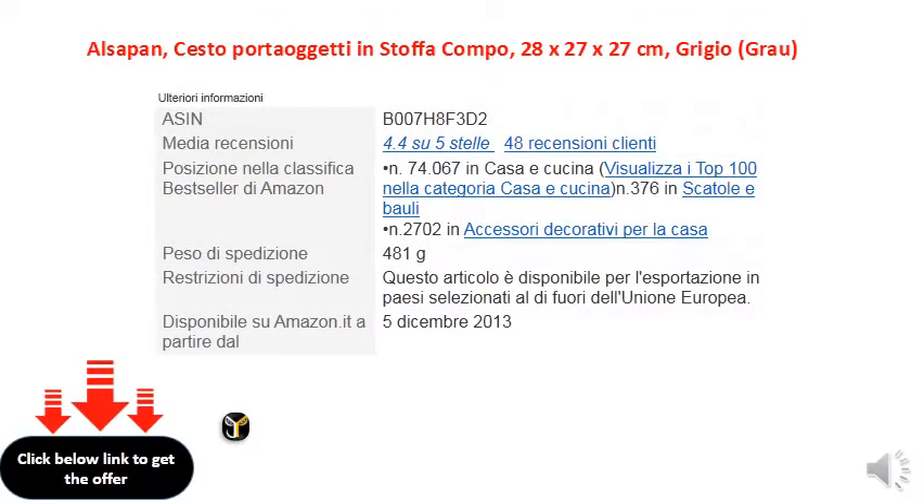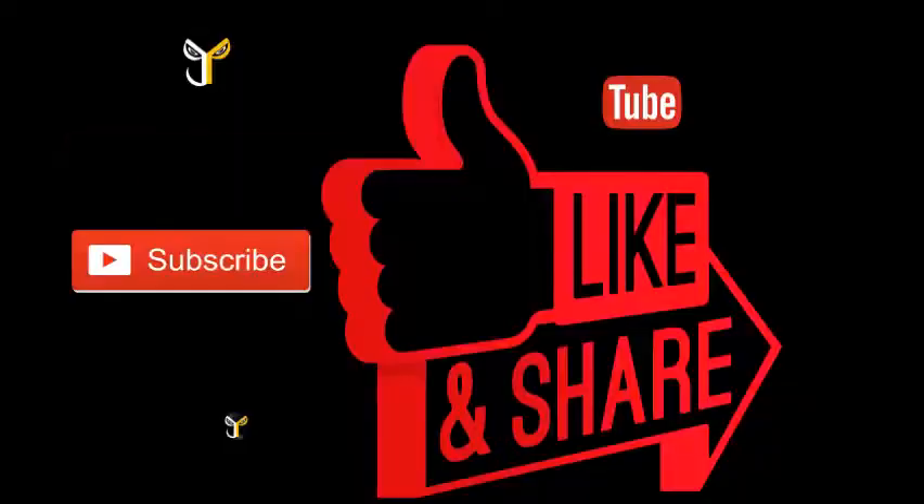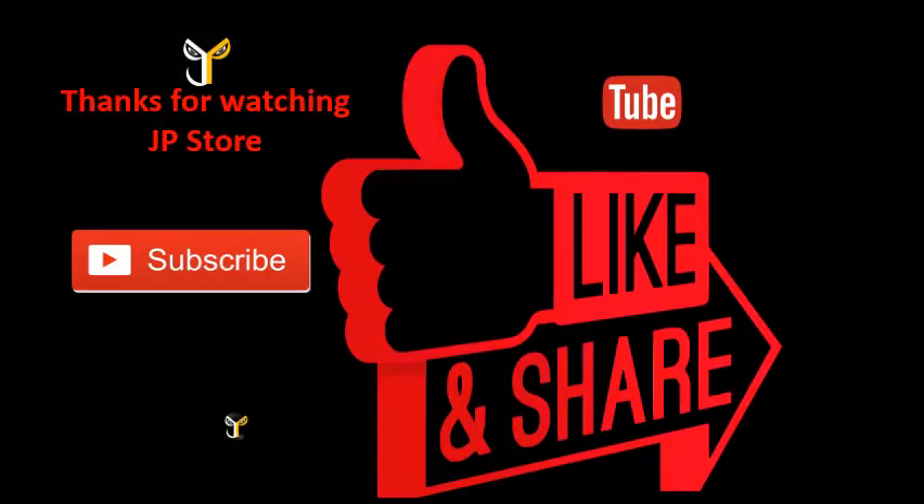Thank you so much for watching J.P.S. Please do subscribe, like, and share.